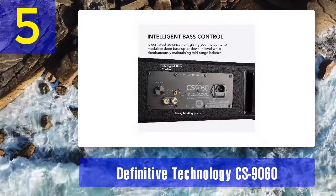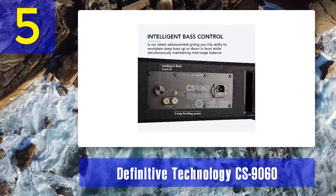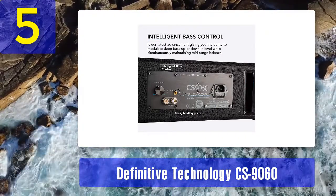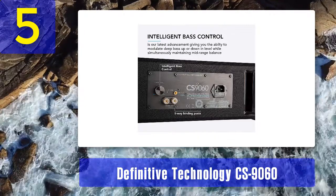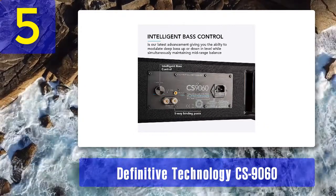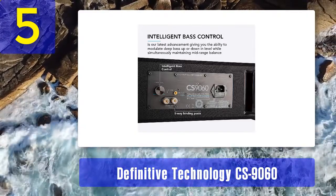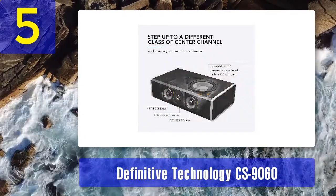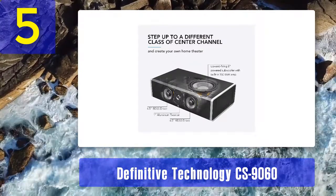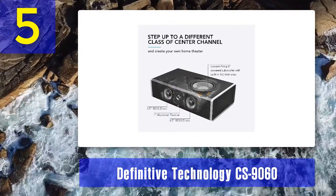Of all the center channels we've tested, the Definitive Technology CS9060 has the best bass response — it's powerful, thick, and very tight. That's perfectly understandable since this is the only center channel with a built-in sub. It won't cover those really low frequencies or deliver the rumble you'd get from a dedicated 12-inch subwoofer, but it's pretty great for a center channel speaker. The midrange is accurate, detailed, and perfectly clear; dialogues are crisp; and the treble response is extremely extended, balanced, and consistent. The CS9060 creates a very wide and vivid soundstage, and combined with a pair of BP9060 floor-standing speakers, it creates an incredible cinema-like experience.